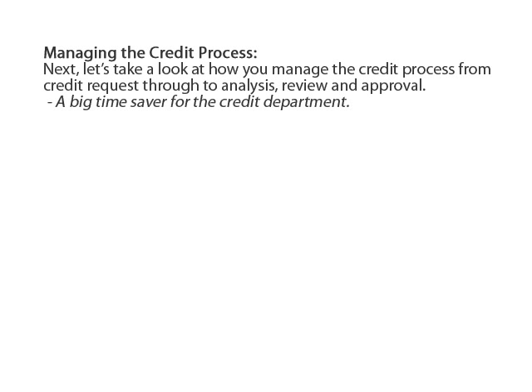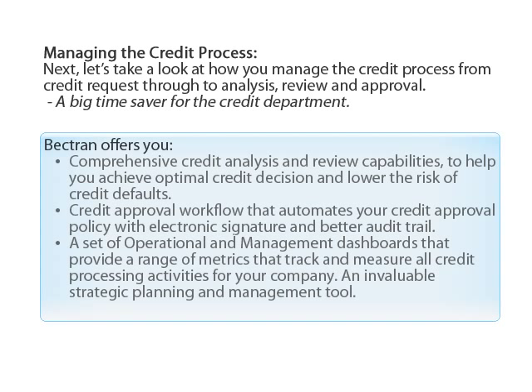Let's look at how you manage the credit process from credit request through to analysis, review, and approval — a big time saver for the credit department. Bektron offers comprehensive credit analysis and review capabilities to help you achieve optimal credit decisions and lower the risk of credit defaults, along with a credit approval workflow that automates your credit approval policy with electronic signature and better audit trail, and operational management dashboards that track and measure all credit processing activities.